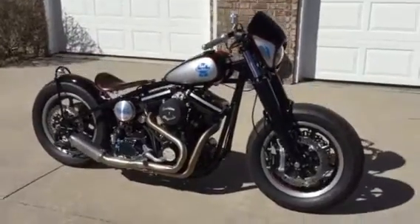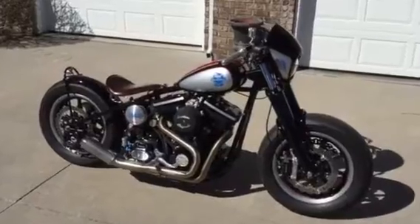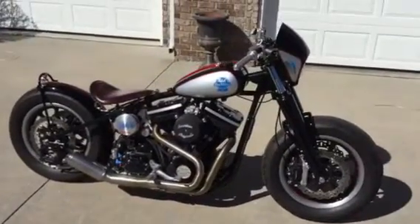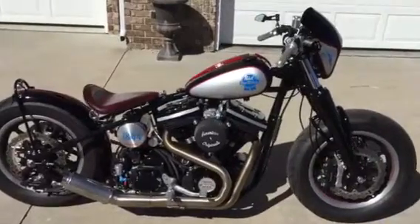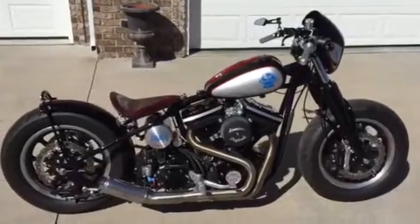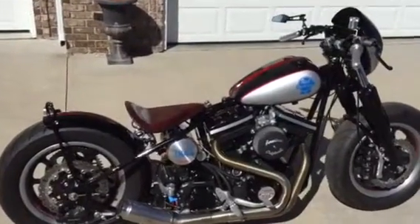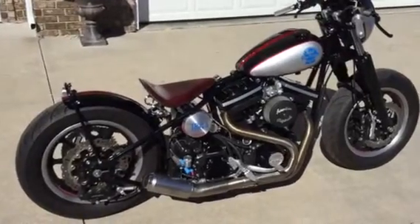This is a 2016 Pabst Blue Ribbon Beer tribute bike. PBR commissioned the Speed Merchant to build this completely custom bobber. Absolutely incredible bike.